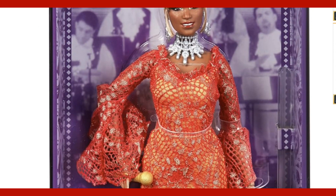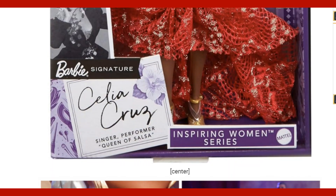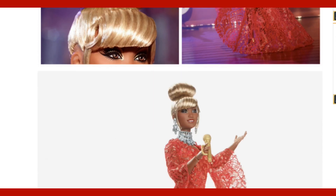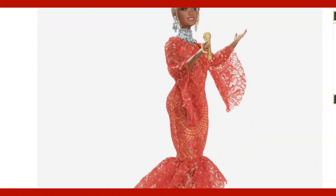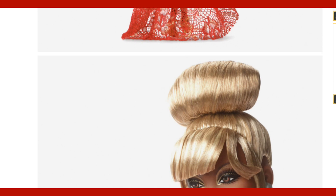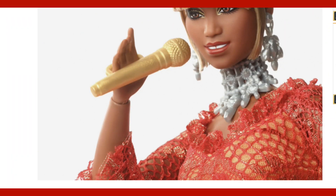Remember — Celia Cruz Barbie Inspiring Woman Doll. The designer is Carlisle Nuera. The label is black and the face mold is crystal. The body type is Articulated Curvy Collector and the retail price is $35. This doll released September 12th, 2023, with an official release date of October 21st, 2023.